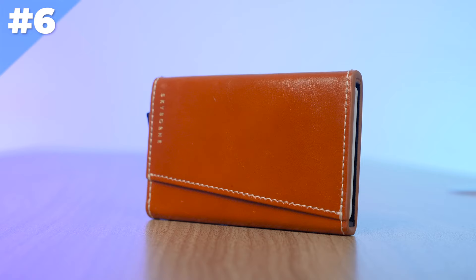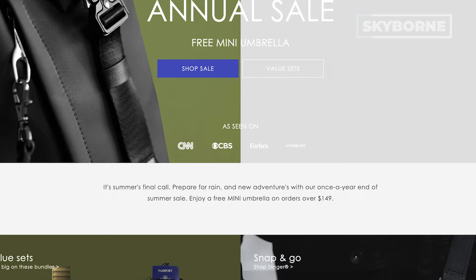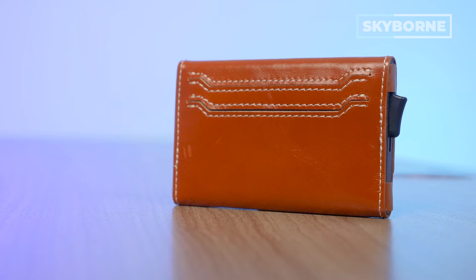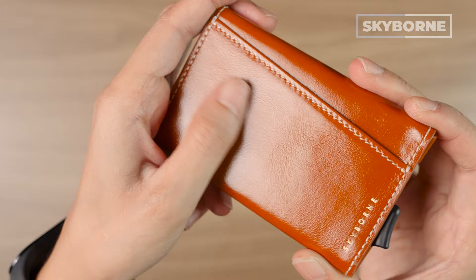Next up on the list, number six, is the Skyborne Trigger. They call it the Trigger because it can do that trigger mechanism, which some people love. I'm not as crazy about trigger wallets — not even from Skyborne, even like Ekster, that's what they're known for. But don't get me wrong, it's smooth and very satisfying. Skyborne is definitely on the premium, borderline luxury side, but their price points, while high, are rational because of the high-quality materials they use. This can hold seven to nine cards, comes in four color options, it's protected by Skyborne's five-year warranty, and it runs around $115 US dollars.